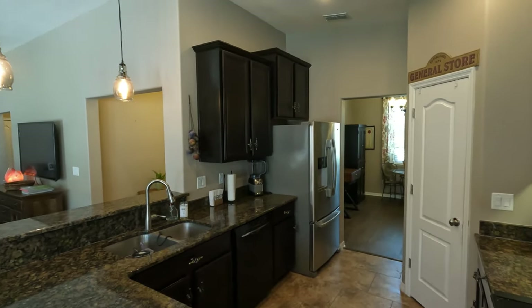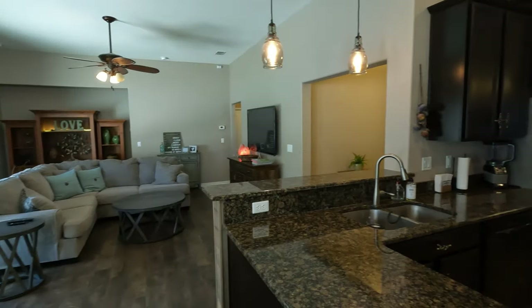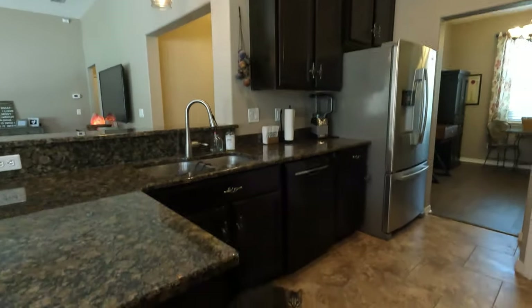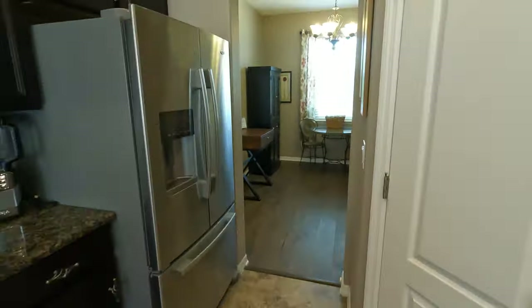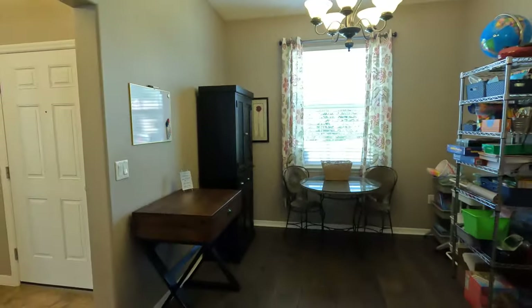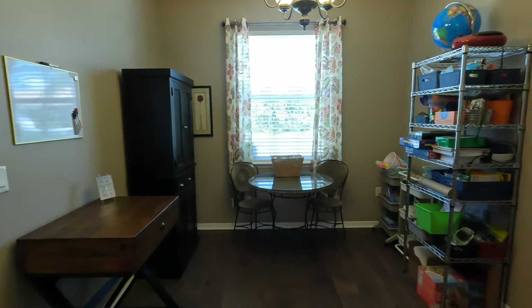The kitchen is also quite beautiful and well thought out. You're going to have granite countertops, a small breakfast bar, beautiful cabinetry with customized pulls, stainless steel appliances, as well as a water purification system in the kitchen.